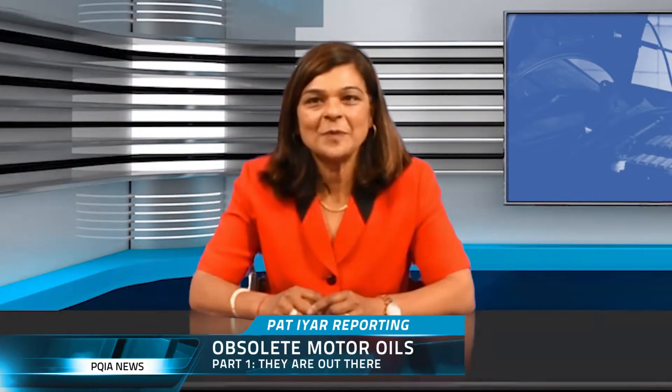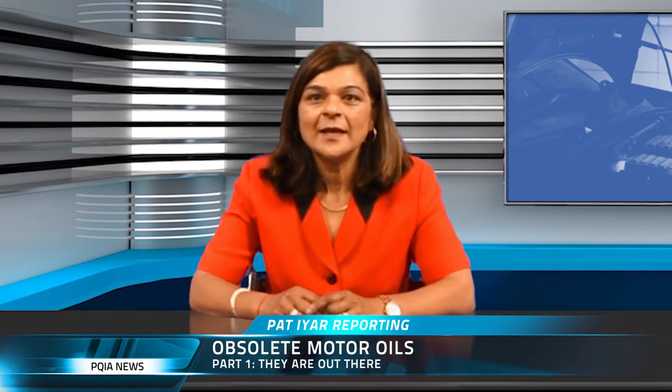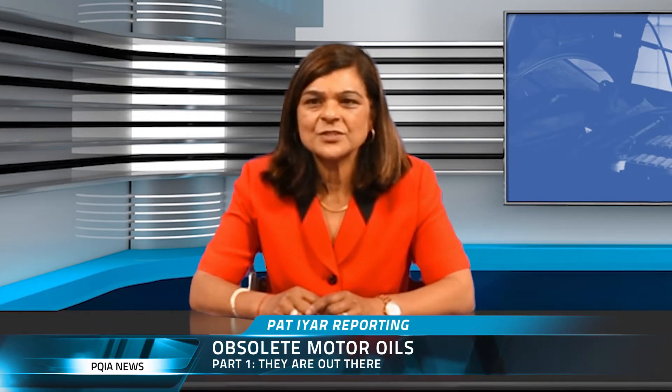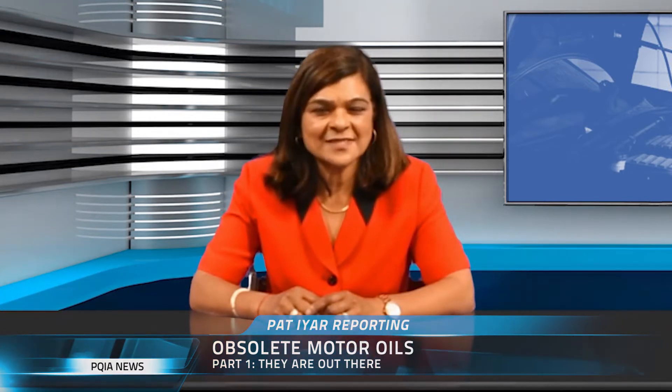Hello, I'm Pat Ayer with PQIA News, and today we'll be talking about motor oil. Every car uses it, they can't run without it, but most of us don't know much about motor oil. We have Tom Glenn, the President of the Petroleum Quality Institute of America with us today to help us understand the differences and what to look for when buying motor oil.